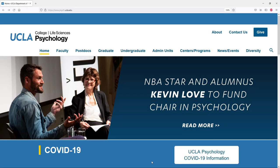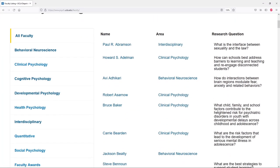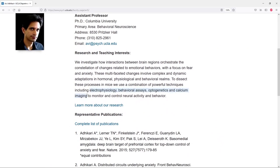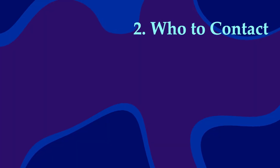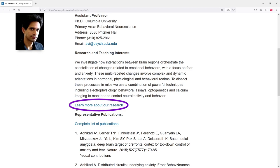For example, here's the psych department at UCLA. Find the list of faculty members — here it's easy to find, though other websites look different; it might be under a tab called People. The faculty page usually says a little about their research. Let's say we're interested in this guy: how do interactions between brain regions modulate fear, anxiety, and related behaviors? Sounds cool. We can click their name for more details. Here we can see they use electrophysiology, optogenetics, and calcium imaging. Maybe you already know you want to learn those skills, or maybe you've never heard of them — that's fine too. If this is a research topic you want to get into, they'll teach you how this stuff works. That's what lab experience is for. If you're interested, see if there's a link to their lab website — it might say the name of their lab or something like 'Learn more about our research.'